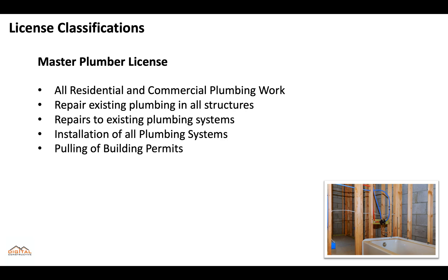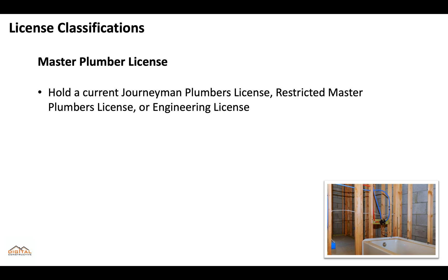A master plumber can perform all residential and commercial plumbing work, repair existing plumbing in all structures, repair existing plumbing systems, installation of all plumbing systems, and also pull building permits. To get the master plumber's license, you'll need to hold a current journeyman plumber's license, a restricted master plumber license, or an engineering license.